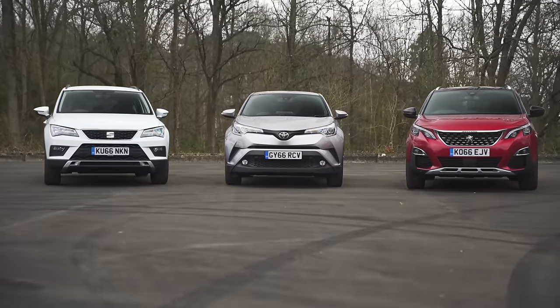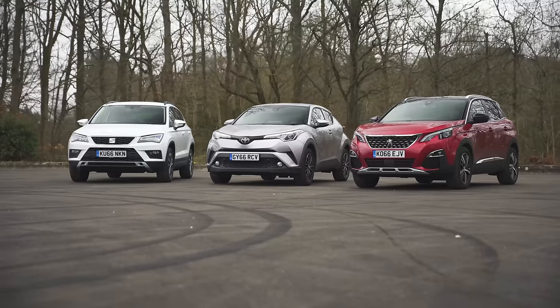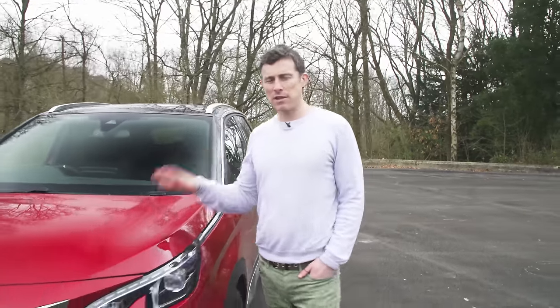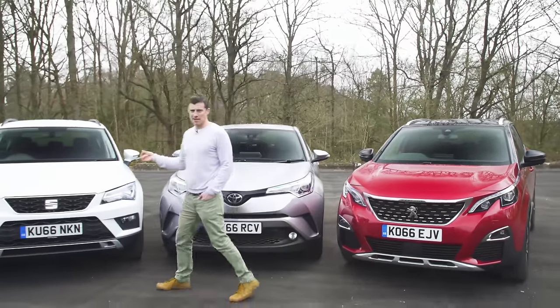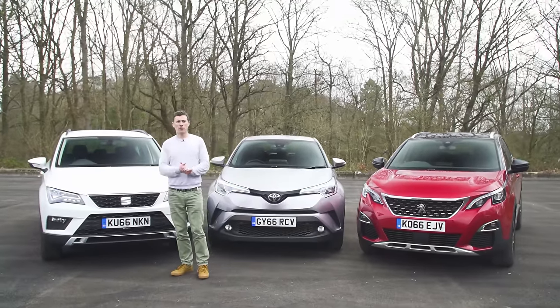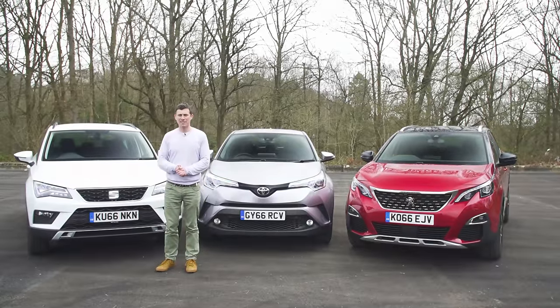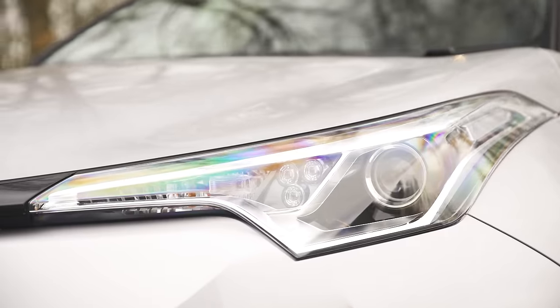Small SUVs. If you're looking for a sensible family car with just a little bit more style, they might be just the perfect choice for you. But which do you choose between the new Peugeot 3008, the Toyota C-HR and the Seat Ateca? These three are seen as the supporting actors of the unfolding small SUV drama, but they're actually good enough to steal the limelight. To help you decide which of these is the star of the show, I'm going to critique their designs.